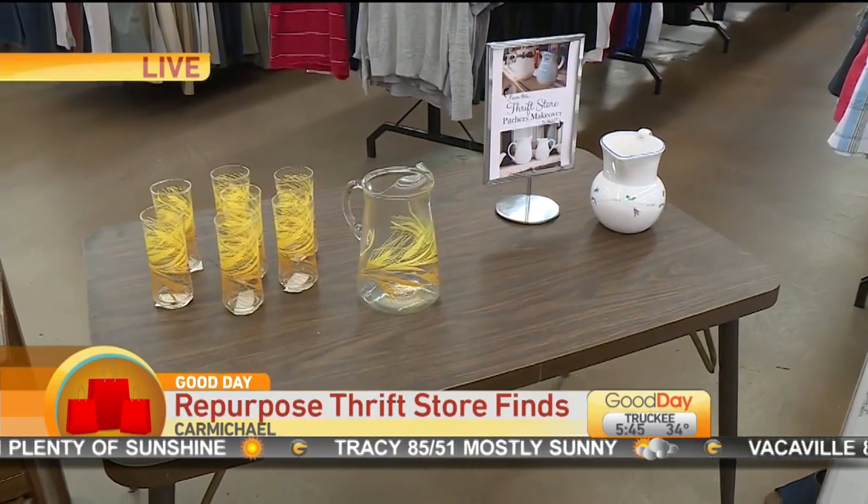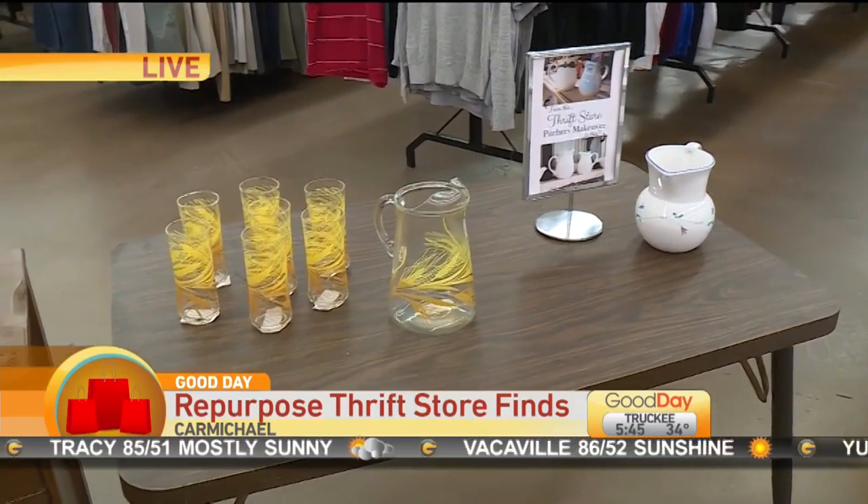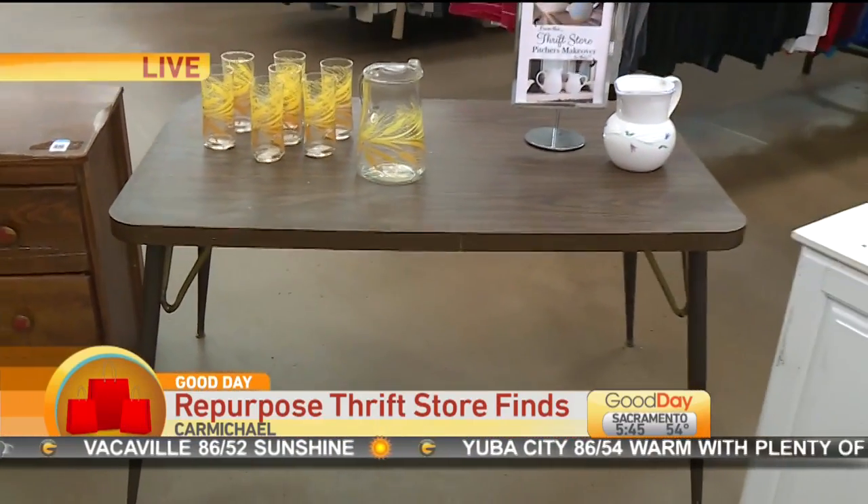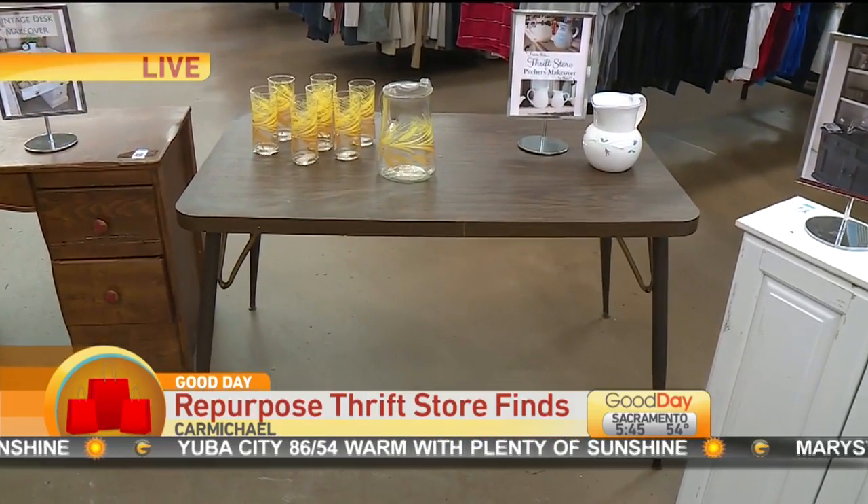And the next one over — mid-century modern is hot right now. We can't keep it in the store. Everybody wants the authentic, real deal. We get it in and it sells. This table will not last long.